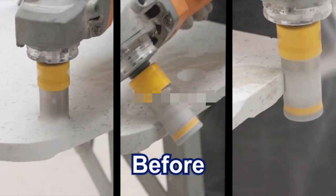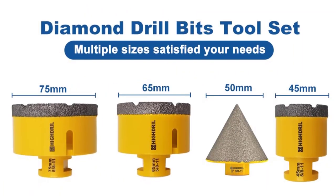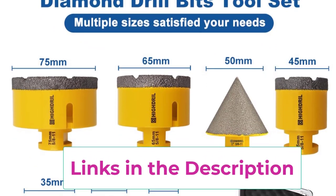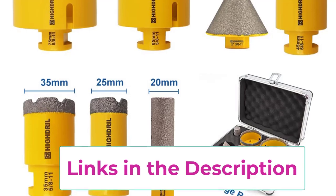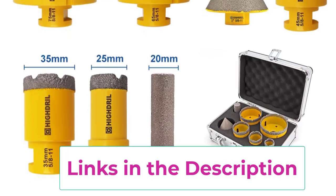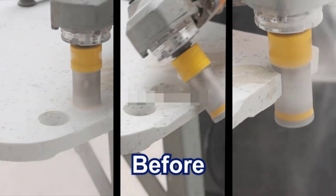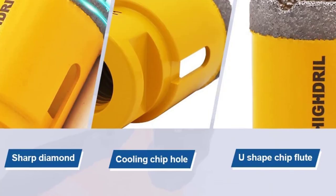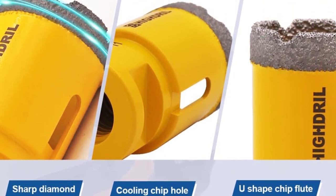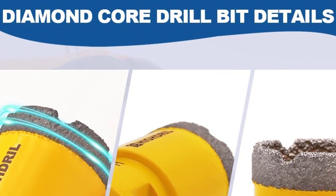Vacuum-brazed drill bit for fast cutting and drilling with long service life, high efficiency, and durability. The combination of drill, chamfer, and chamfer milling bits makes work more efficient, allowing drilling, chamfering, milling, and reaming of multiple sizes with one set of tools. An aluminum portable suitcase is included for easy carry, storage, and protection of the diamond core drill bits.